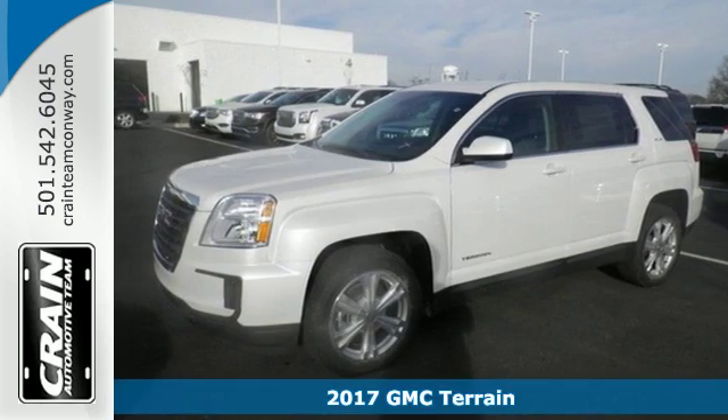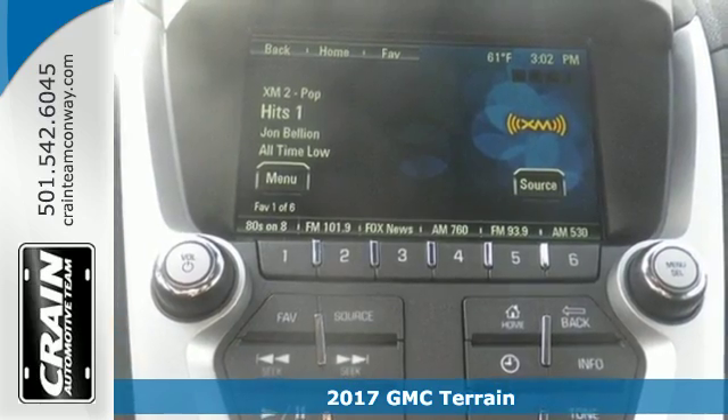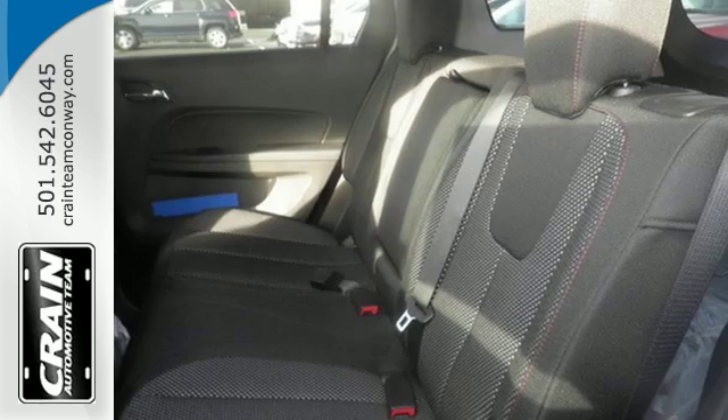Here's a 2017 GMC Terrain. This roomy crossover SUV gives you the versatility to carry people and cargo while enjoying a quiet, powerful and safe ride.